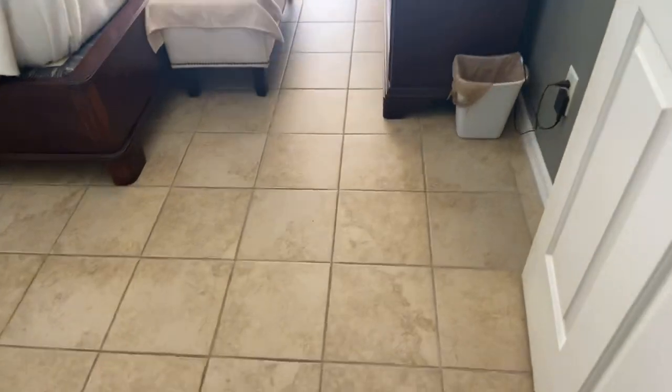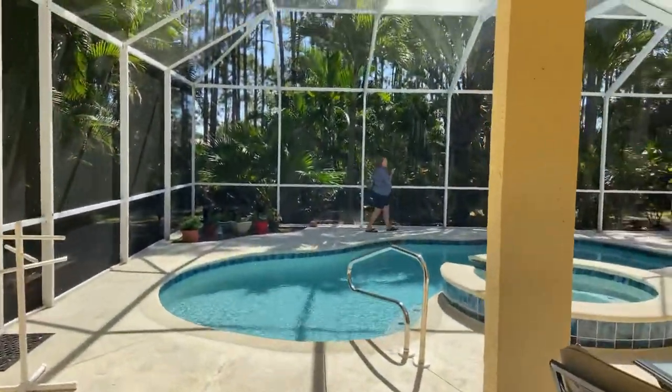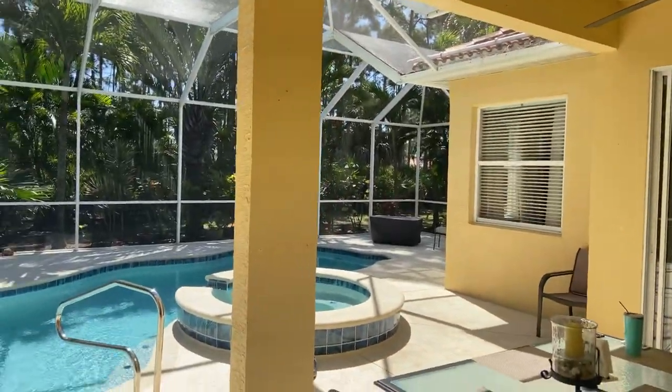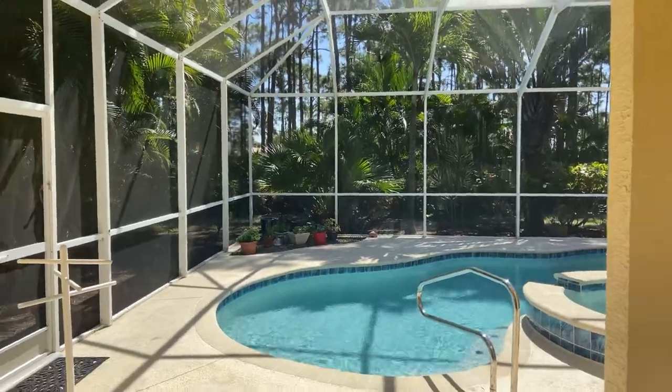Here's the master — tile floor, different tile, but nice tile with your view out to the pool. Not too bad to wake up to. There's a king bed — I've got to find out if this conveys.